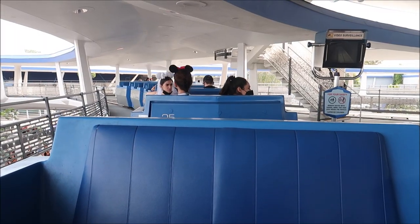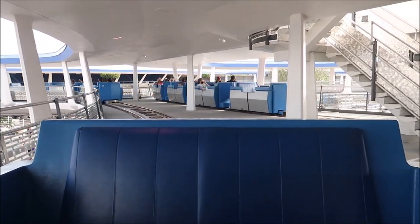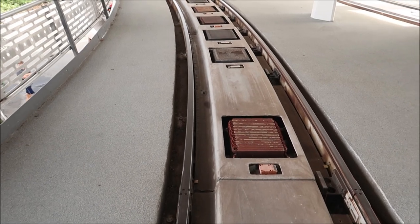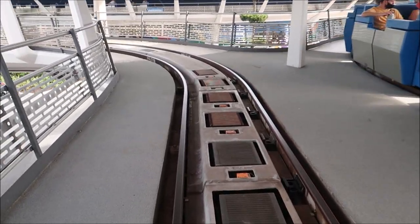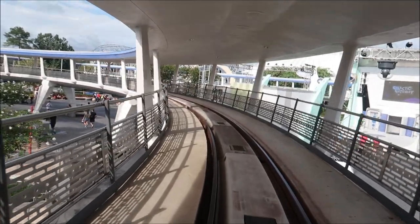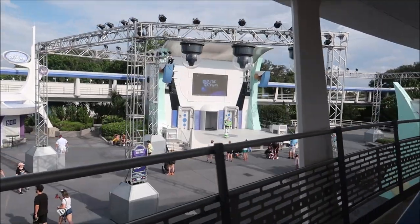I'm excited because we got the front car on the People Mover — it's really awesome because there's nobody in front of the car in front of you, so you kind of get that nice, free lead. You'll notice we take off and then there's nobody in front of us — it's a special little riding experience. Welcome aboard the Tomorrowland Transit Authority People Mover! Oh, we're taking off now. I love it. And Buzz Lightyear is down there saying hi to everybody.